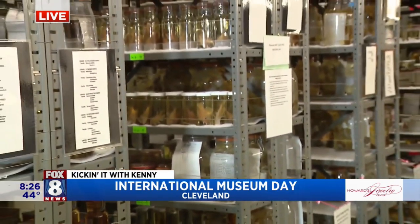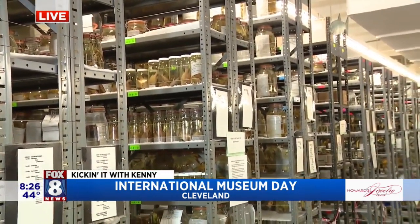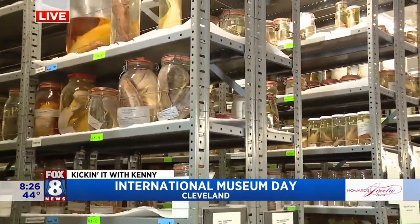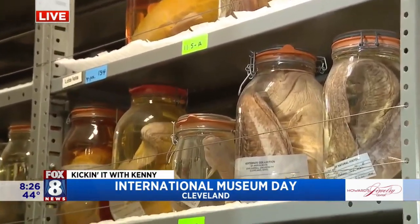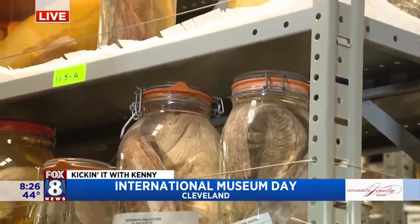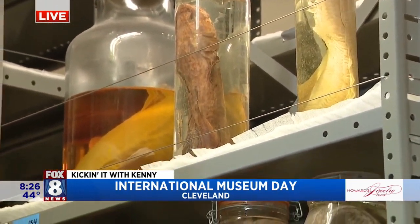Aisles and aisles and aisles of this — we're talking thousands of specimens. Way more than that probably, probably tens of thousands of specimens. Someone has to catalog these, know where they are. Would these be used for research or just for history? Let's talk about this.